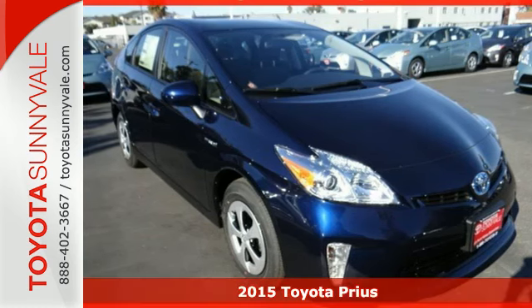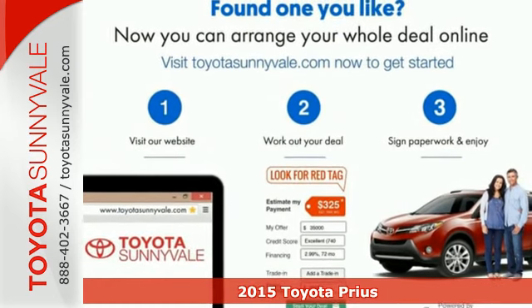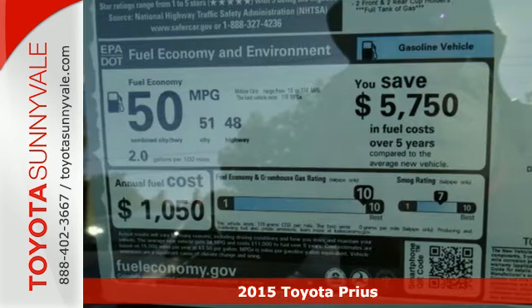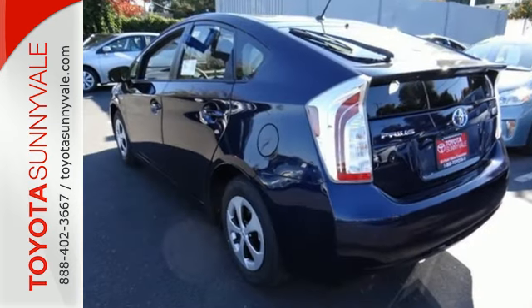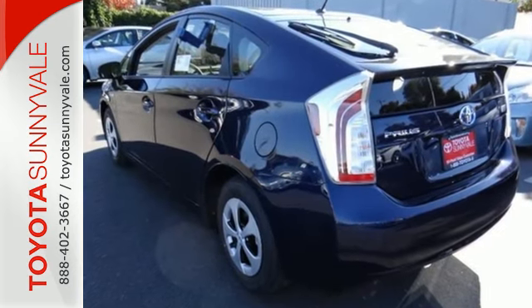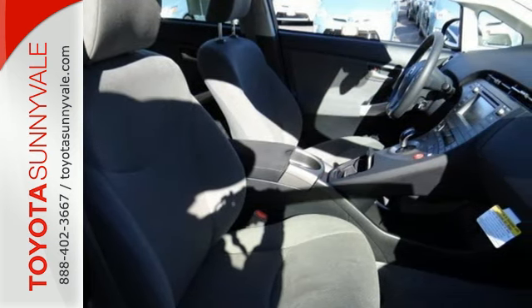Here's a 2015 Toyota Prius. Experience ongoing innovation with a modern classic. The proven heritage of this technological icon is exemplified by its hybrid synergy drive system, which combines the benefits of an efficient gasoline engine with that of a clean, quiet electric motor.